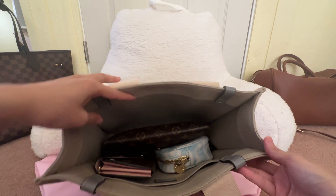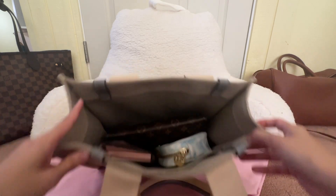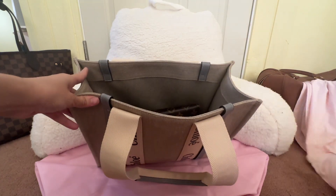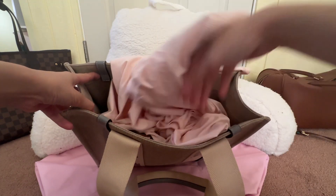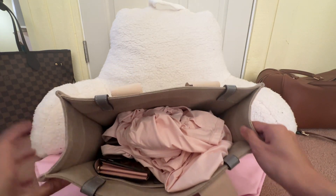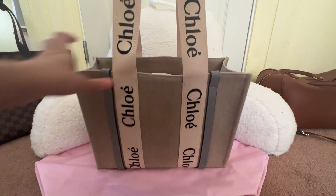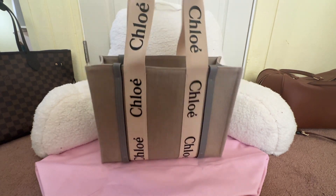I carry the Kirigami all the time in bigger bags and it fits right in with so much more room to spare. You could even put in a cardigan or jacket, and you're good to go out the door just like that.